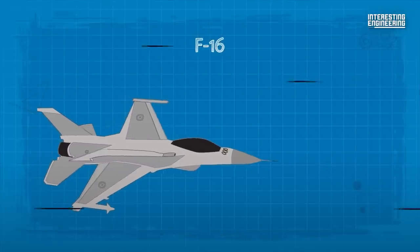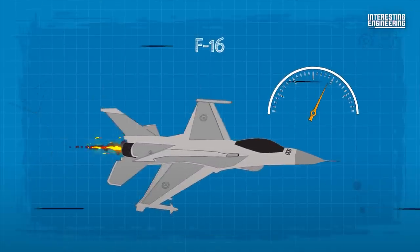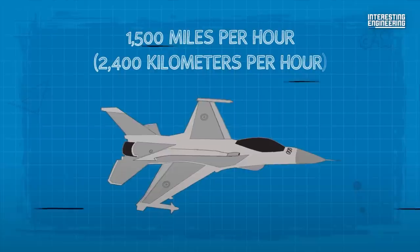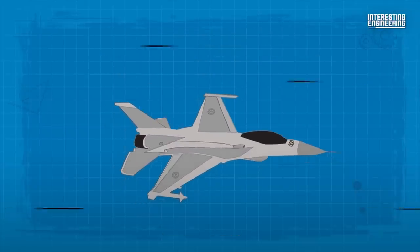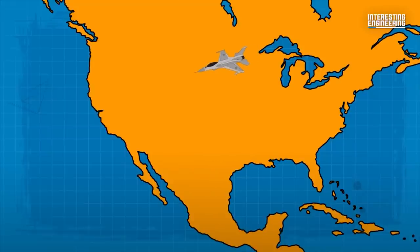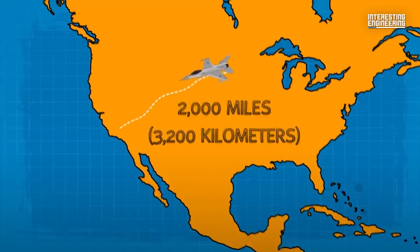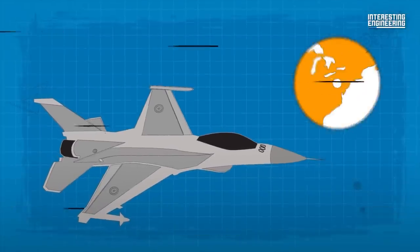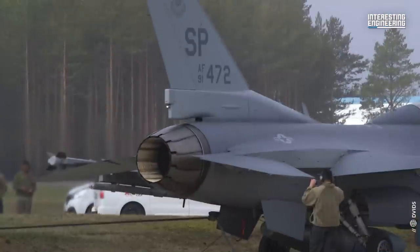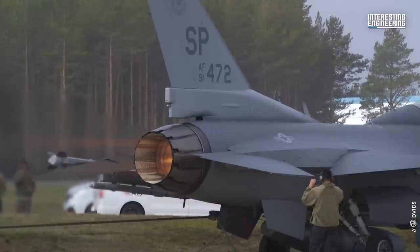The F-16 is capable of traveling at twice the speed of sound, or approximately 1,500 miles per hour. It can fly up to a height of 50,000 feet and has a maximum range of about 2,000 miles. The aircraft's combat radius is approximately 340 miles. This performance is largely due to its powerful engine.